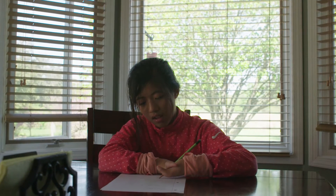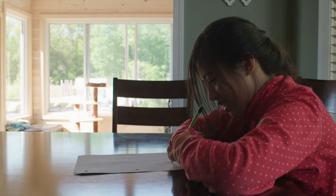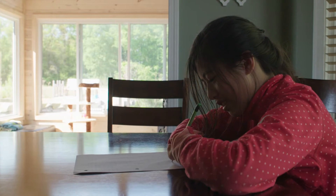We started to think after a while: do we need to get prosthetics for her? Getting into the current day, you think about 3D stuff, so we started thinking about that a little bit.